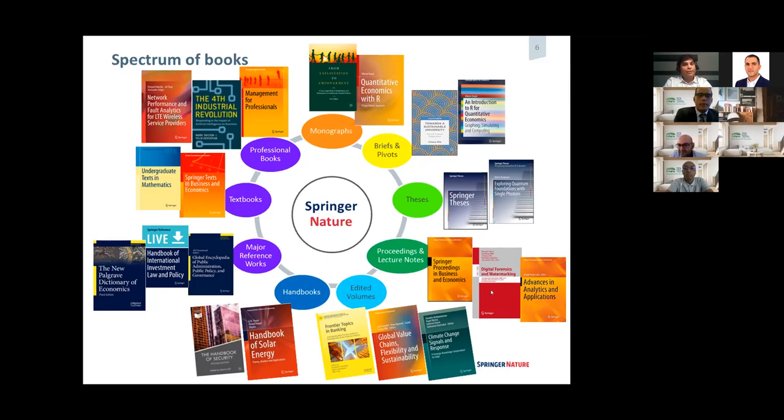We also publish textbooks — that is something that we do. We have a very nice textbook program for graduate students. We also publish professional books. So if you have a book in mind that would be more interesting to industry — for example, covering a certain process — we can also do that using a professional book.